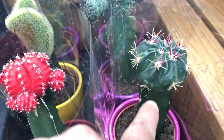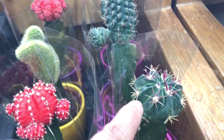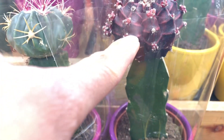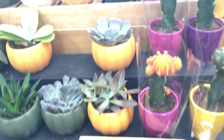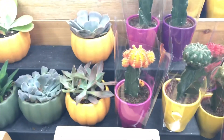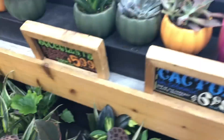That's a different cactus and that is a different cactus. Look at that one, it's wild. That is a really nice one. Closing right now.